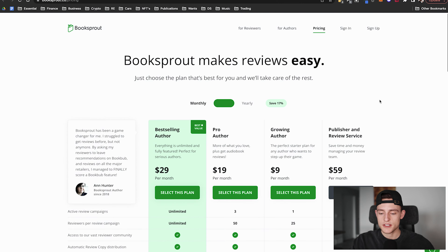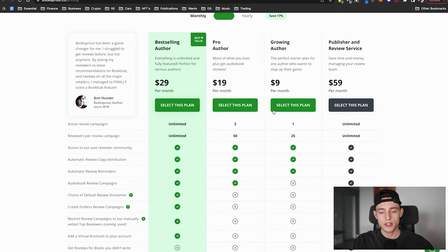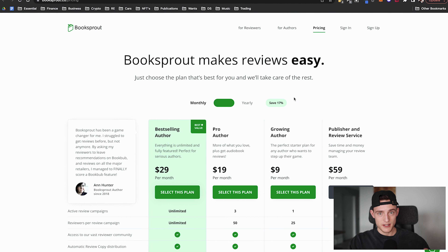Let me show you what Booksprout looks like. The pricing is quite affordable — if you're just doing one book and starting out, the $9 per month plan is an excellent option. Basically, Booksprout lets you upload your book as an ARC, which stands for Advanced Reader Copy. Before your book goes live on Amazon, you set up an ARC so you can distribute it to pre-readers. Then once the book goes live, you email or message those pre-readers and ask them to leave a review.